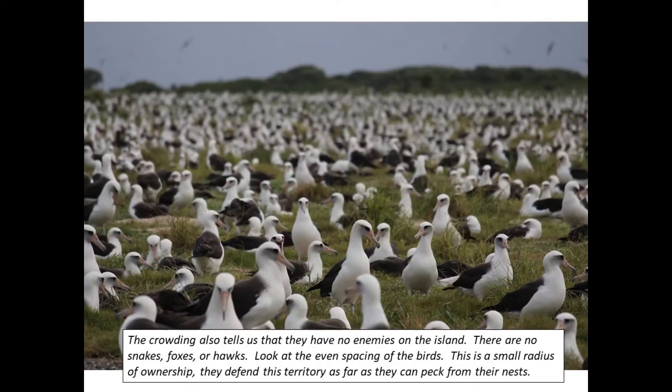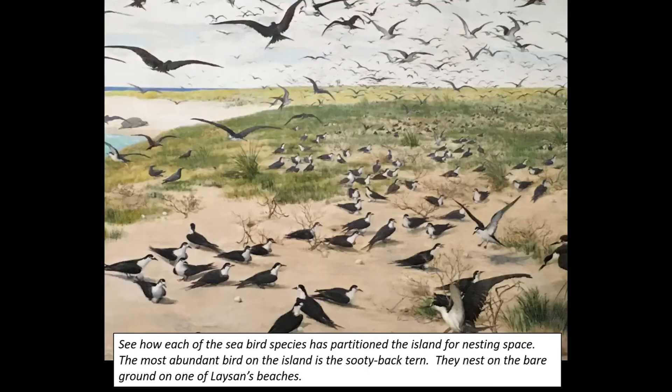The crowding also tells us that they have no enemies on the island — there are no snakes, foxes, or hawks. Look at the even spacing of the birds. This is a small radius of ownership; they defend this territory as far as they can peck from their nests. See how each of the seabird species has partitioned the island for nesting space.